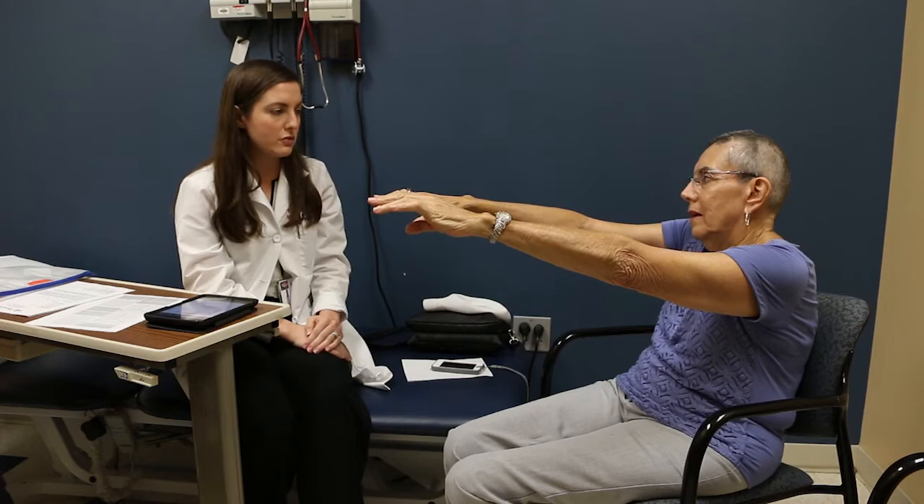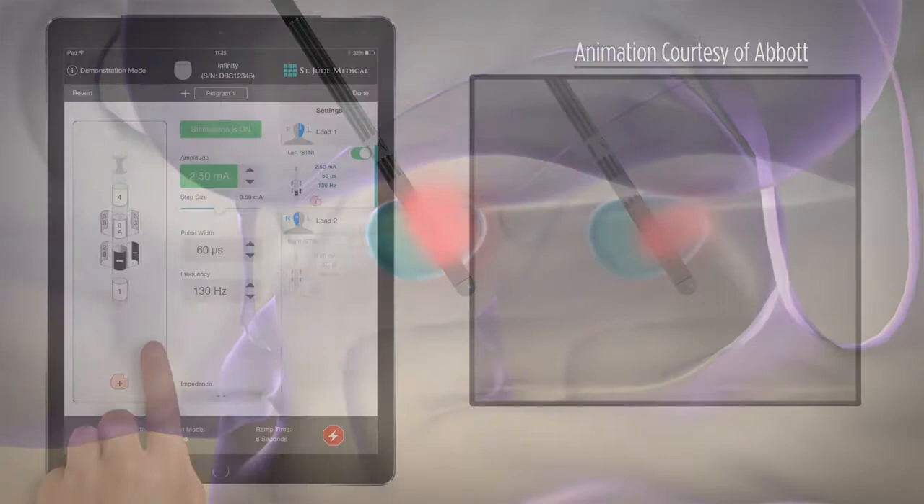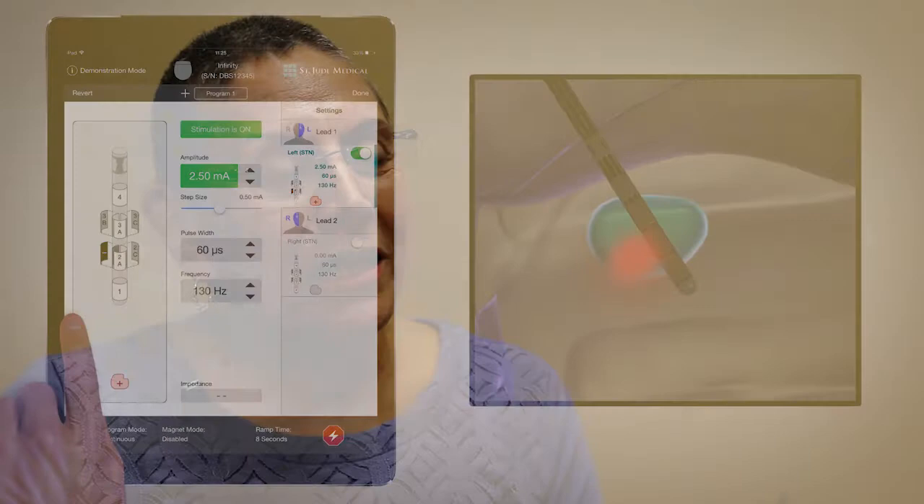Deep brain stimulation is a similar technology to a pacemaker, basically. It's a battery and a computer that generates electricity, and we put the electricity in the brain to treat movement disorders. It's just like a pacemaker wire, but instead of the heart, it goes inside the brain.